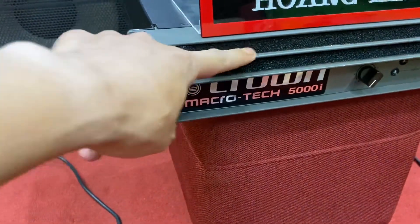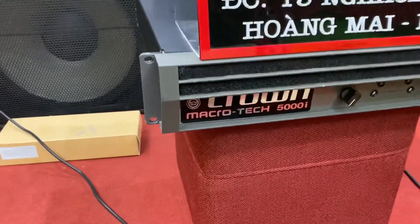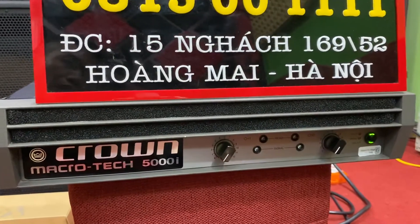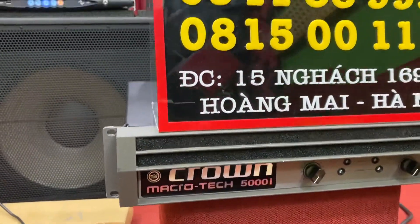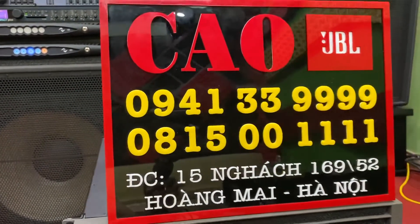Nó vẫn còn hơi tí bụi. Sáng ngày ra cũng làm một clip ngắn hàng lên đường để gửi tới anh Cường Vinh Phúc. Mọi thông tin chi tiết các bác liên hệ theo 2 số điện thoại trên bài này.